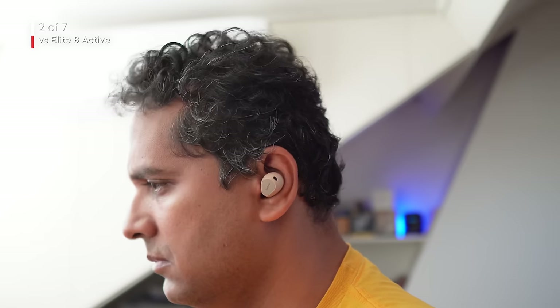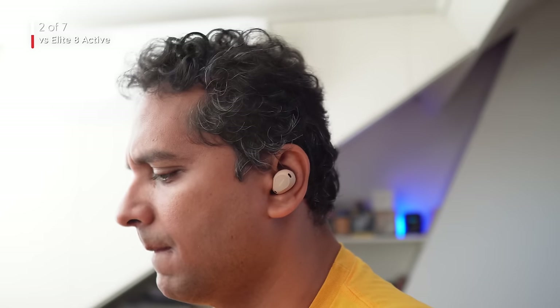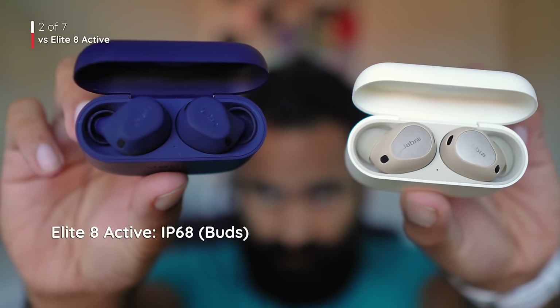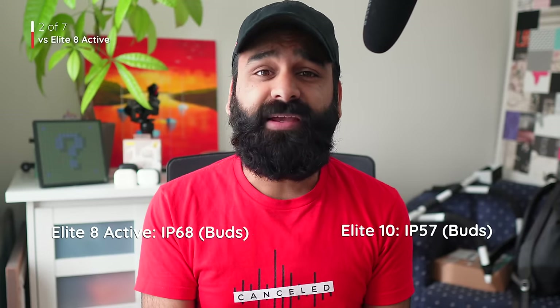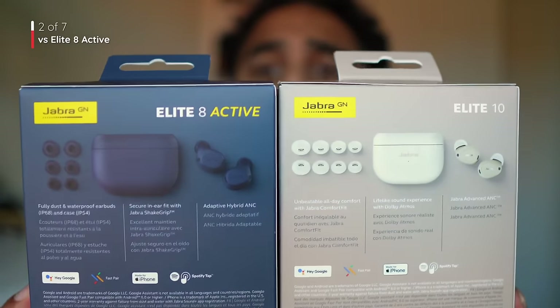The Elite 10 gives you a sense of wideness. The brighter sound signature also throws off the timbre, and the treble does sometimes come across as not completely natural. On the other hand, there's also a bit more sub-bass rumble on the Elite 10, but it's clear that these are tuned by the same company, for the most part. In which situation would the Elite 8 Active make sense? It comes with a stronger IP rating on the buds — IP68 versus only IP57 on the Elite 10. So if you need more dust and water resistance, this is going to be your pick. Also, the case is IP rated as well on the 8 Active — IP54 — whereas there's no IP rating on the case for the Elite 10.